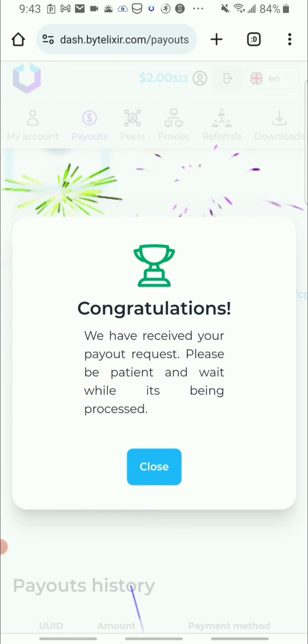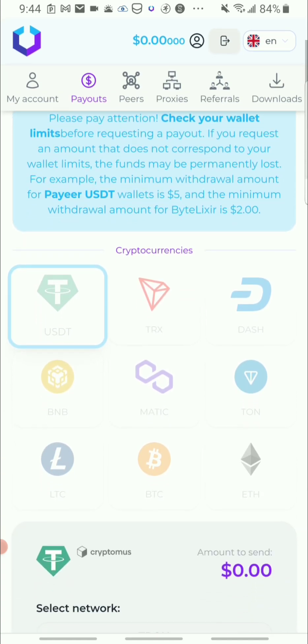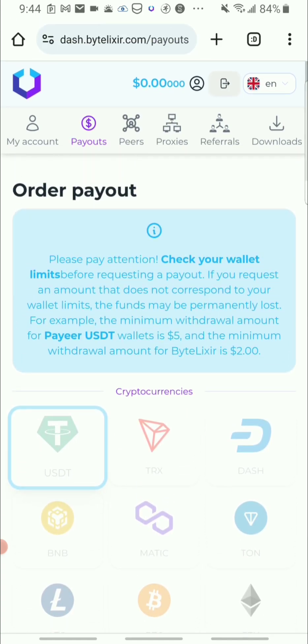I'll be getting two dollars worth of Litecoin — I'm not sure exactly what one Litecoin is worth at the moment, but that will be sent to one of my cryptocurrency wallet addresses. So guys, this was the video for today — just a quick cash out video, I hope you enjoyed it. If you're new to my channel, what I do here is share how I personally earn a little on the side online.